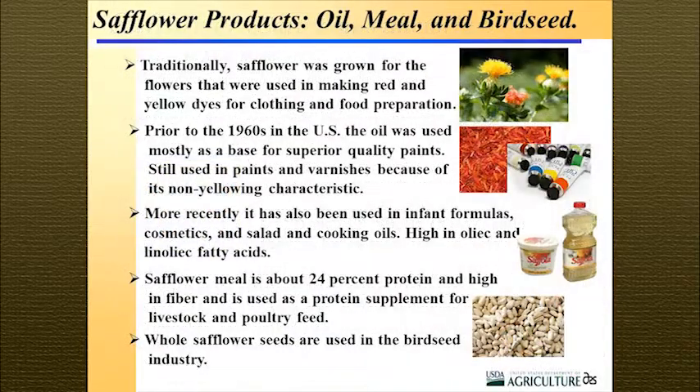One of the main uses of safflower is for oil, meal, and bird seed — bird seed is by far the biggest industry for the seed. But traditionally, safflower was grown for its flowers and used for making dyes for clothing and food preparation. Prior to the 1960s and still today, safflower oil is used as a base for many high-value oil paints.